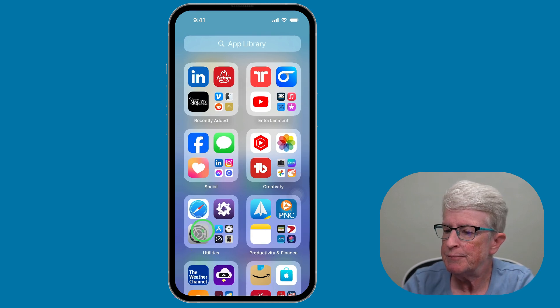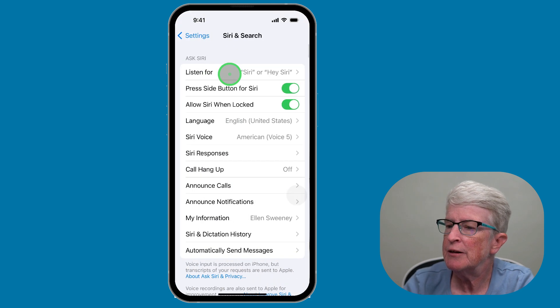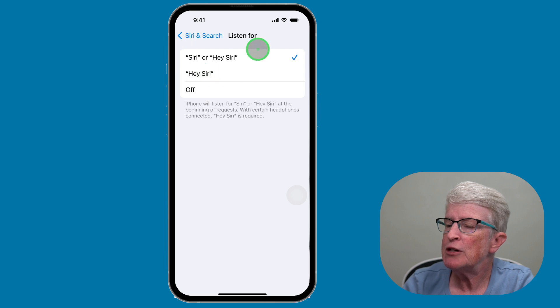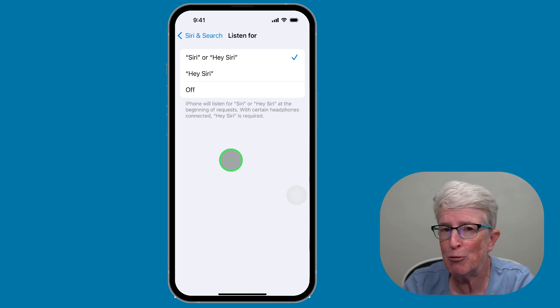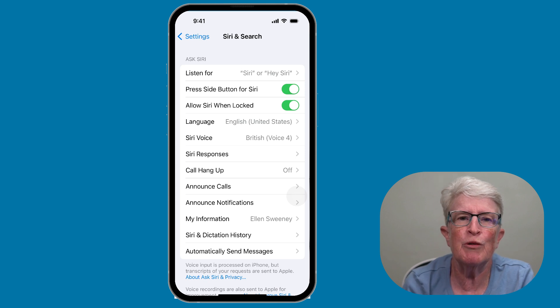Open the Settings app, tap on Siri and Search, then tap on Listen For. At the very top is the default setting — I'm not going to say it because it will trigger. You can choose which setting you want to use, and if it's not working, just come in and make sure that you have an option selected.